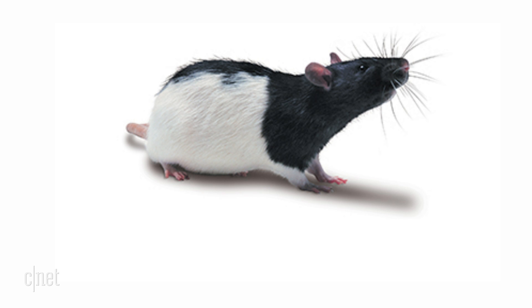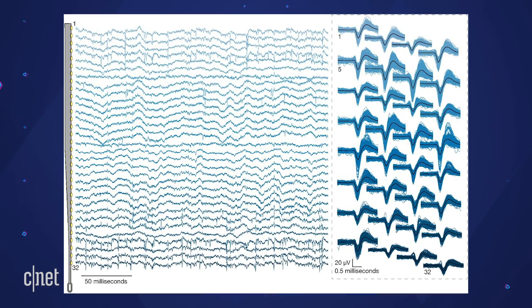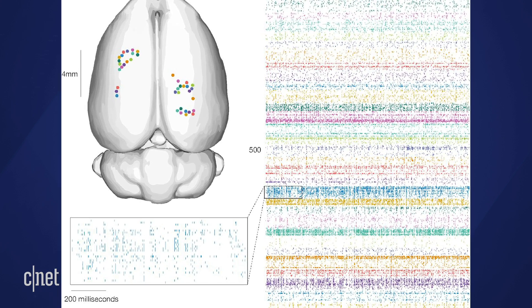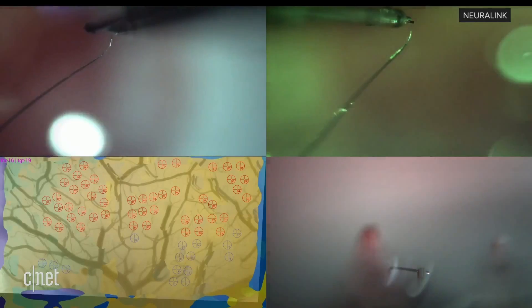Number three: does this thing work? Neuralink tested its systems in male Long Evans rats as they freely explored an arena. The paper states that digitized broadband signals were processed in real time to identify action potentials — spikes — using an online detection algorithm. With robot-assisted surgery, Neuralink says it implanted the tech while minimizing bleeding and reducing the risk of harming cortical vessels. So the implant is definitely capable of reading neural signals.